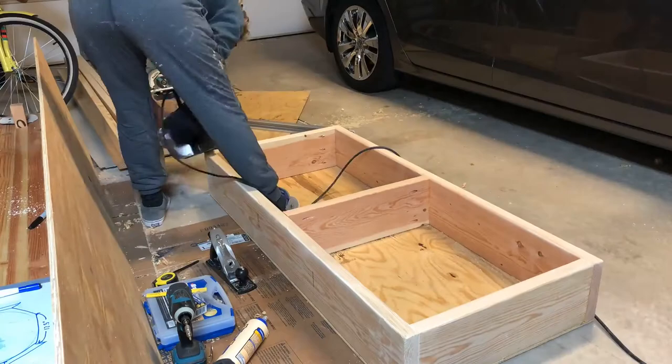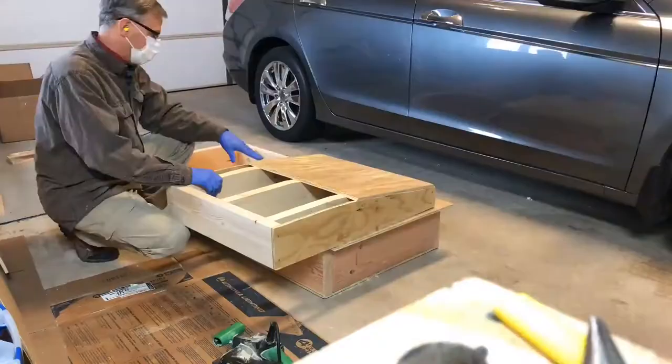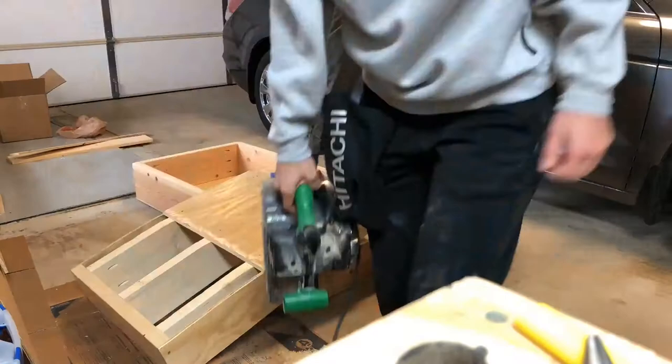My dad came over and gave me a hand, so we knocked out the backrest — I don't know why I called it a header — and got it all put together.